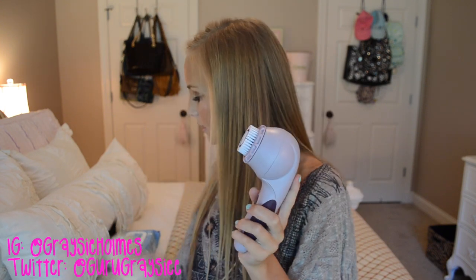It beeps to remind you when to move to a different area — it has four cycles, so you can do an arm, the other arm, a leg, and the other leg. I really like it because it helps me spend an equal amount of time on every spot. What I use with this is the Philosophy One Step Facial Cleanser — just pump some on and let it do the magic. If you want a discount on a Michael Todd Sonicleer, click the link in the description.